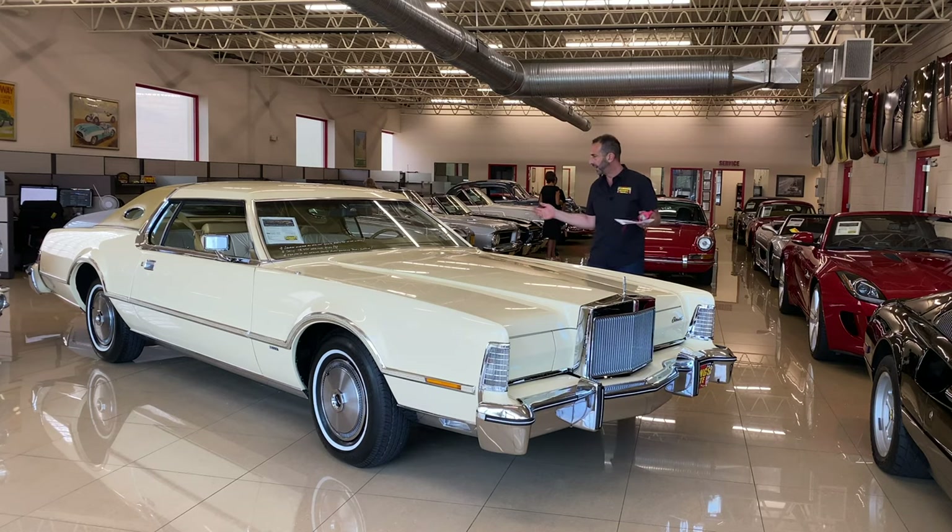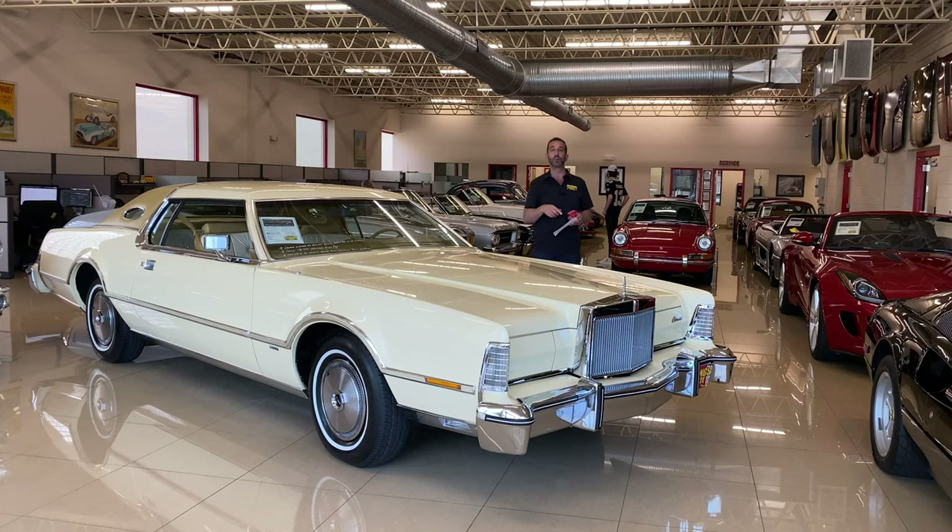The leather is supple, the carpets are nice and deep, and all the features work — like the tilt steering column, the air conditioning blows cold, power windows, and all the other accoutrements. The only thing you might add to a car like this if you wanted to is maybe some wire wheels and vogue tires — that would look really sweet — or you leave it bone stock and take it to shows.